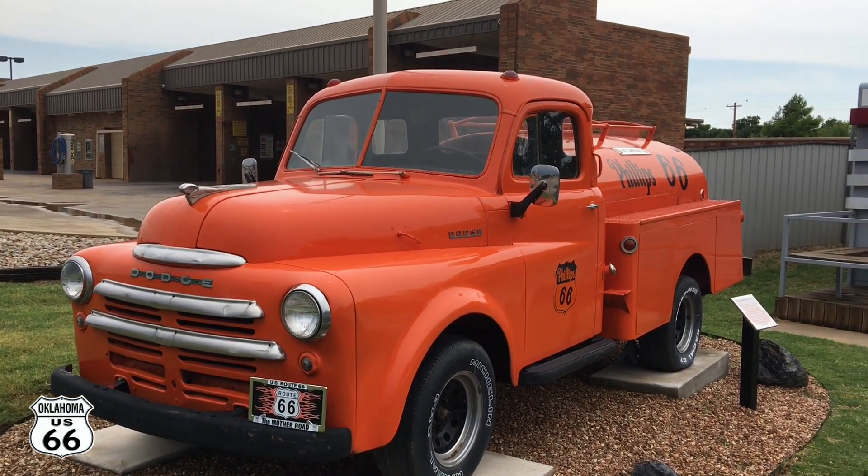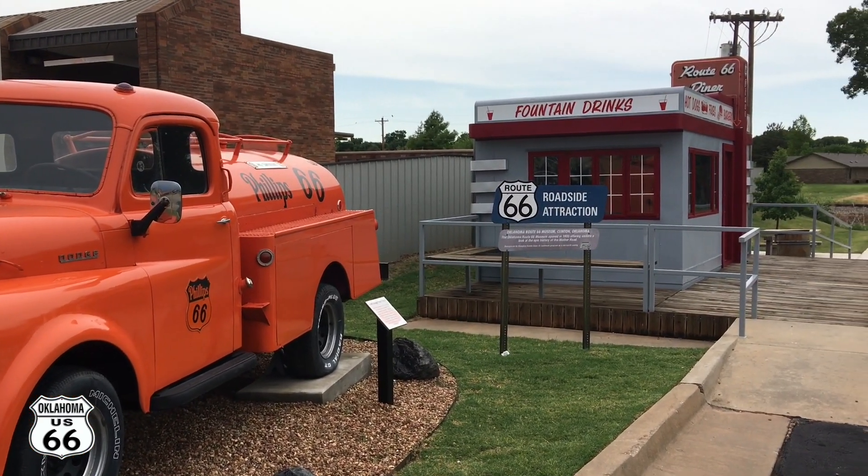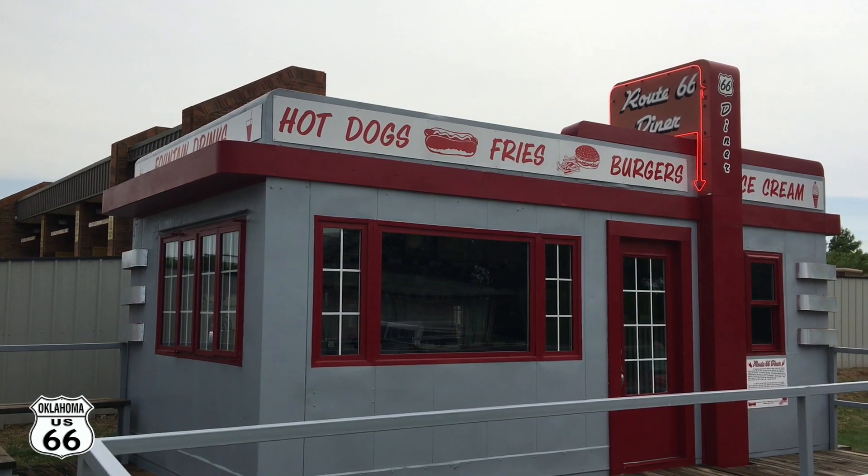Look at the old truck. That's a cool little diner over here — hot dogs, fries, and burgers.